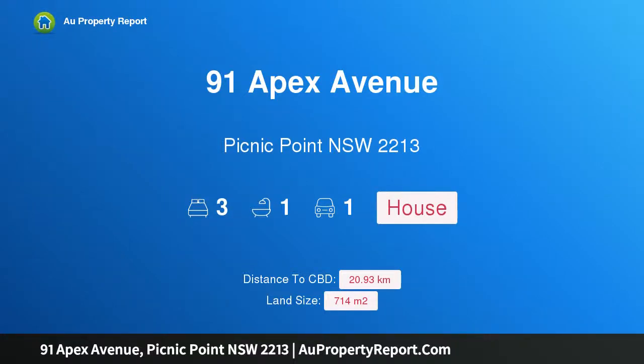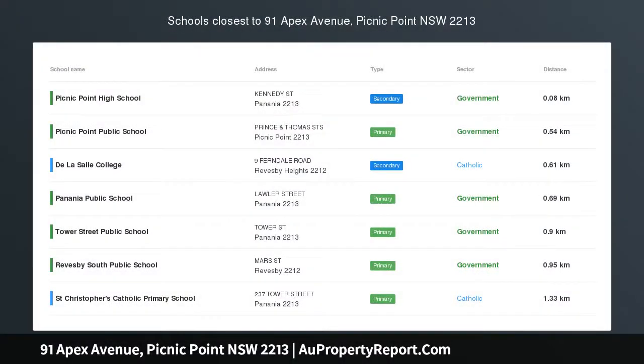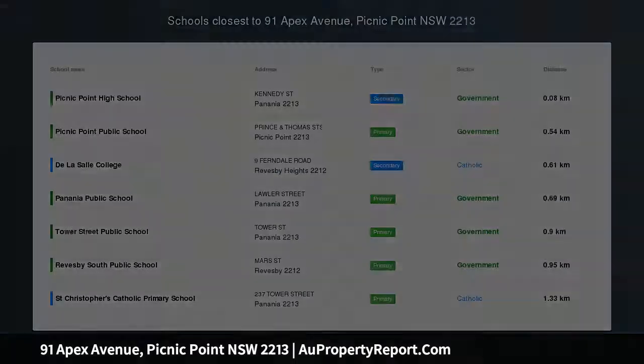Hi, I am glad to introduce property 91 Apex Avenue, Picnic Point NSW 2213. Location, location, location.